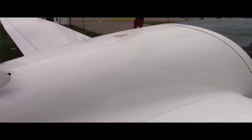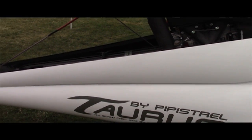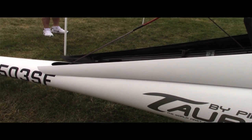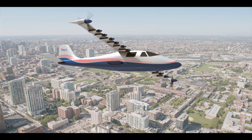NASA recently launched the X-57 electric flight demonstration campaign, and what Pipistrel has been doing — providing the propulsion kits so far — I think has been in preparation for the actual test program. Whether the components will see flight on that program or not, we do not know at the moment, but lessons learned will definitely be carried over.